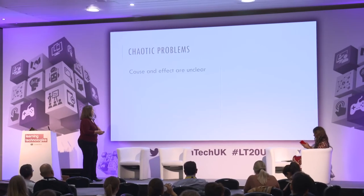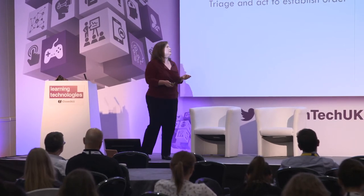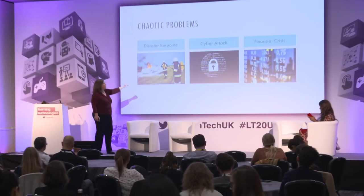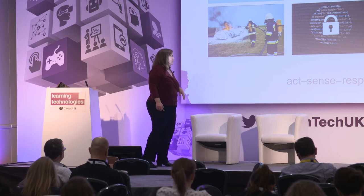Chaotic problems — our last category — have unclear cause and effect. Triage and act to establish order is usually all you can do; you will probably have to act before you have all the information. Examples include on-the-ground disaster scenarios like an earthquake, the collapse of a business, disaster response, responding to a cyber attack you've never seen before, or a financial crisis. The answer is constantly changing as the situation emerges. The strategy is act, sense, respond — you have to act before you can necessarily respond. The goal is: how can we start to bring order back into the environment?